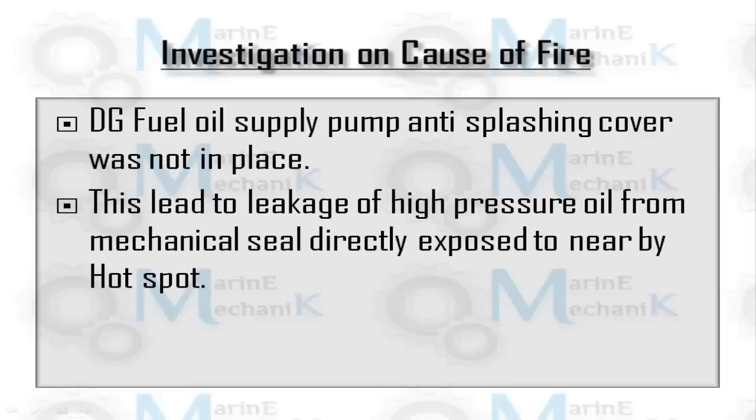In the investigation, it was found that the DG fuel oil supply pump anti-splashing covers were not in place. It appears that crew had carried out maintenance replacing the mechanical seal and forgot to put the covers back on top. This led to a fine jet of oil from the mechanical seal directly hitting the heaters and starting the fire.